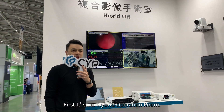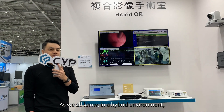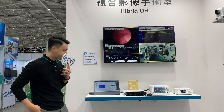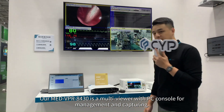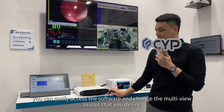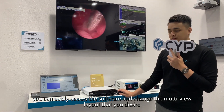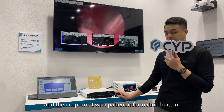First is our hybrid operation room. In a hybrid OR environment, there are often several image sources that we need to combine. Our MedVPR 8430 is a multi-viewer with PC console for management and capturing. You can easily access the software and change the multi-view layout that you desire, and then capture it with patient information built in.